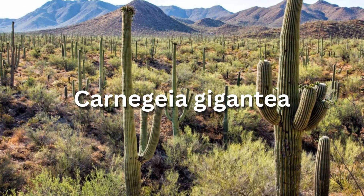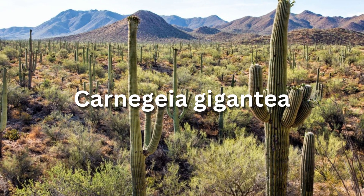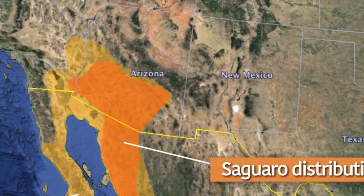The American Saguaro, Carnegiea gigantea, grows primarily in central to southern Arizona, although there is a small community in southeast California along the southern portion of the Colorado River, just before it empties into the Sea of Cortez of western Mexico.